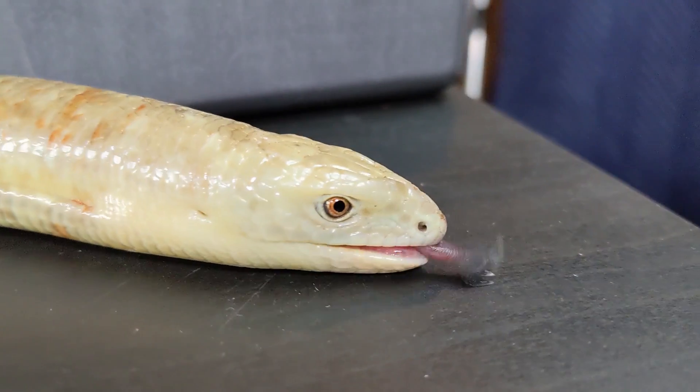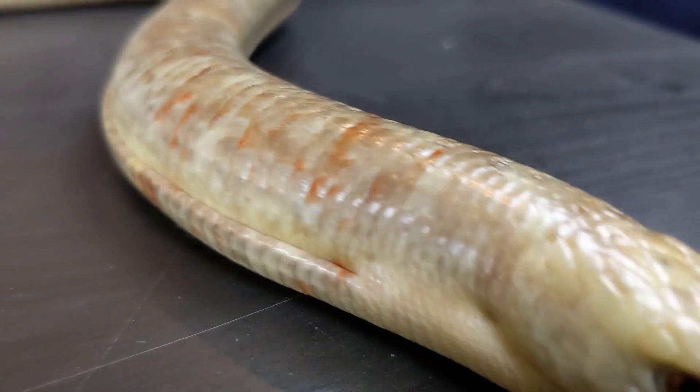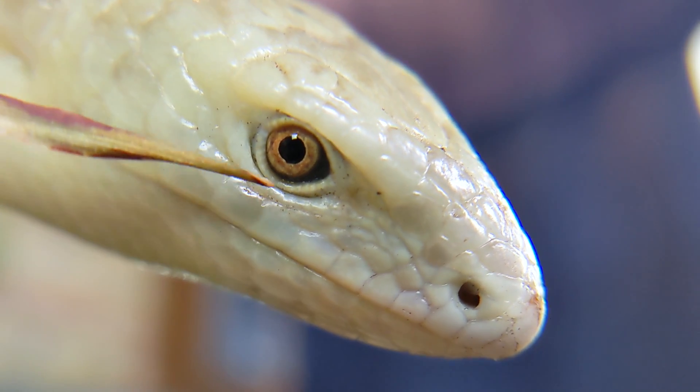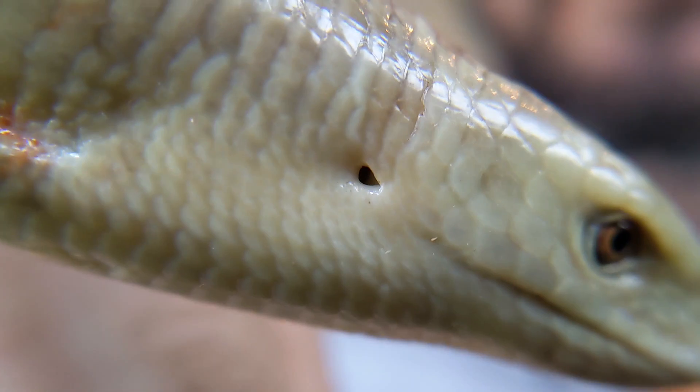I'd be happy to make a video entirely about the unique features of snakes in the future, but for now I'll name just a few. The eyelids of snakes are fused shut — these guys, on the other hand, have movable eyelids and blink. Snakes have an extremely kinetic skull — we have a full video on that — the sheltopusik does not. Snakes have no external ear openings; these do.